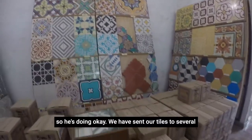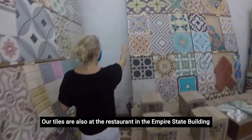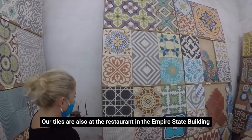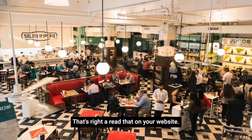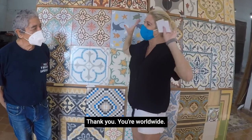We have sent our tiles to several countries, including the U.S. And our tiles are also at the restaurant in the Empire State Building. I read that on your website — congratulations. You're worldwide.